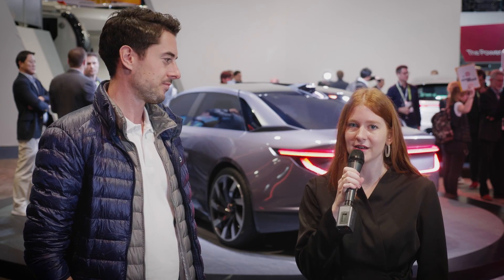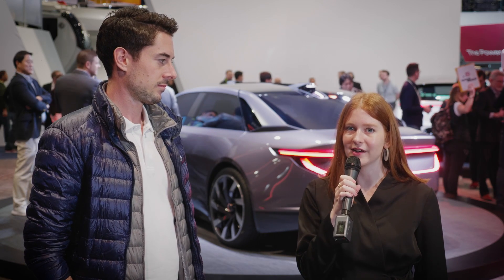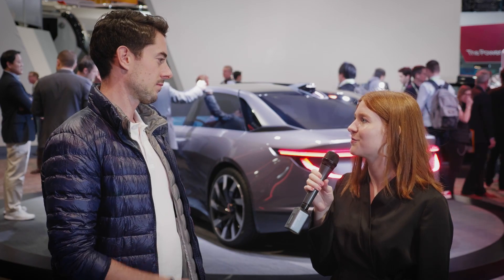Hey everyone, I'm Emily Ingle with Core 77. I'm Martin from Byton. We're here today at CES in Las Vegas to talk about Byton's mByte vehicle, which is actually going into production at the end of this year, end of 2019. So we're very excited to be here to talk with you about that. First off, can you give us an overview of who Byton is as a company and what your goal is?